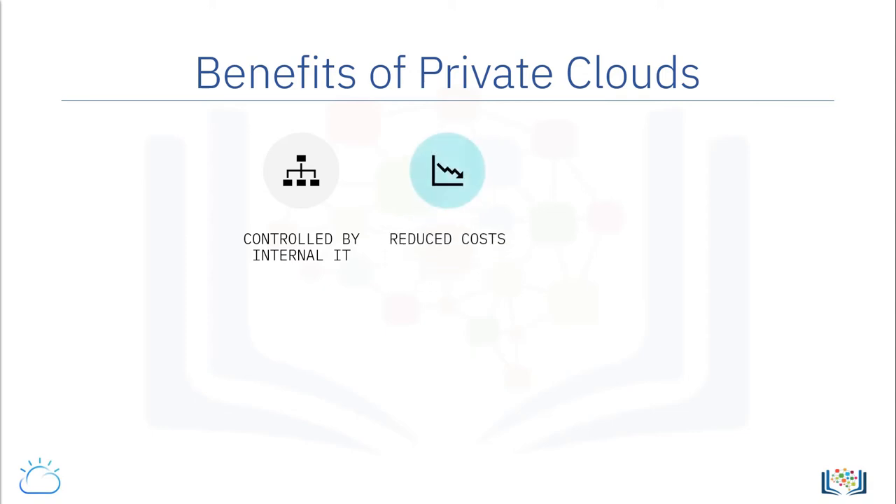Two, the ability to better utilize internal computing resources, such as the organization's existing investments in hardware and software, thereby reducing costs. Three, better scalability through virtualization and cloud bursting — that is, leveraging public cloud instances for a period of time but returning to the private cloud when the surge is met.